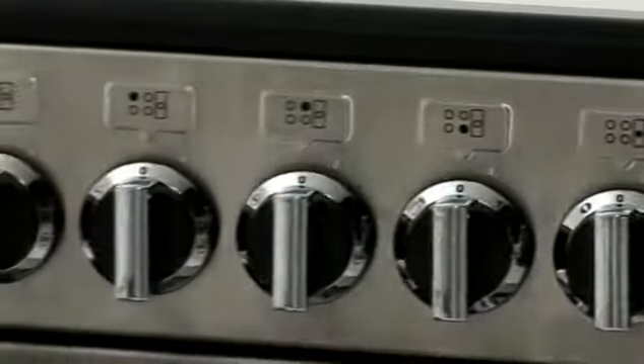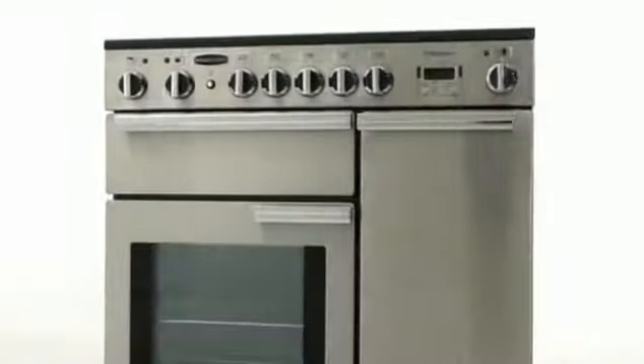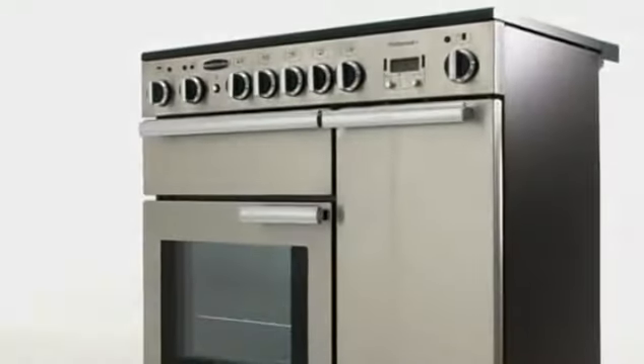So whether you're looking for a great looking cooker or space is at a premium, the Professional Plus from Rangemaster is the essential ingredient.